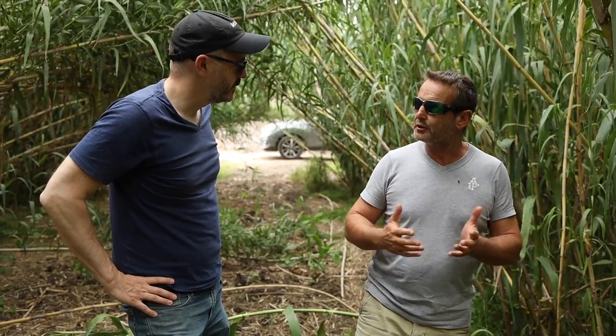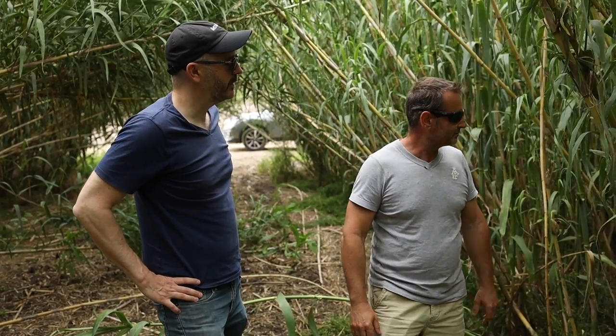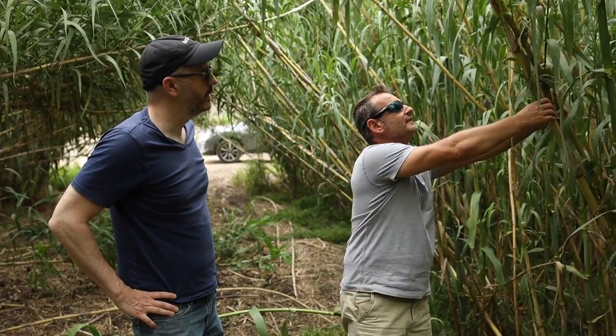This is Daniel Rigotti. He runs this family reed production business that he took over from his father, who worked for and later bought the company from Prestini. He's taking us on a tour of all the different stages involved in producing high quality cane reeds.